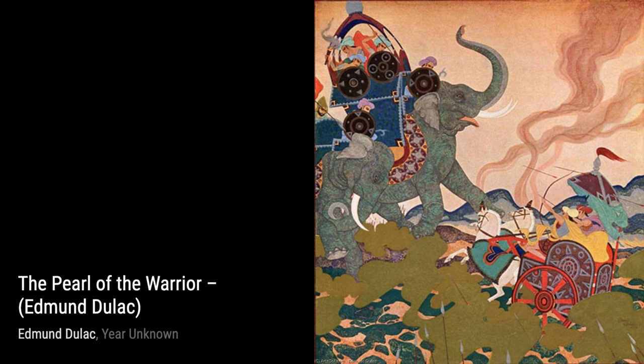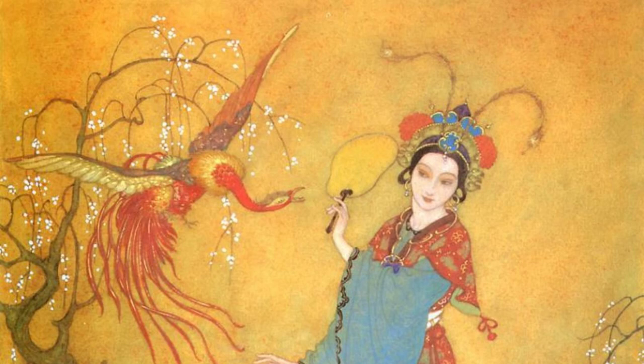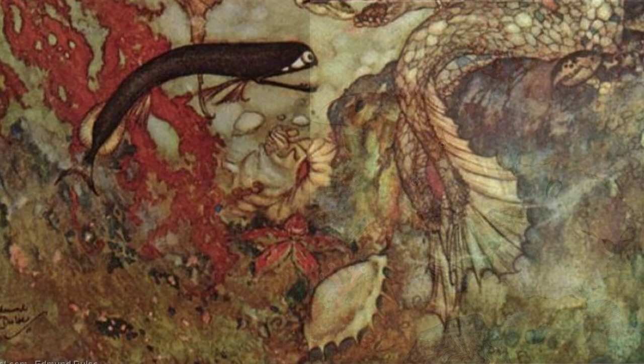Pluto and Persephone is a mesmerizing artwork by Duloc. The contrasting colors and intricate details bring this mythological tale to life, capturing the emotions and dynamics between the characters. The Rubaiyat: Came Shining Through the Dusk is a breathtaking piece by Duloc. The use of light and shadow creates a sense of mystery and enchantment, drawing us into the world of the Rubaiyat. Ivan Horse showcases Duloc's ability to capture the beauty and strength of animals. The intricate details and realistic portrayal of the horse make it come alive on the canvas. The Pearl of the Warrior is another captivating artwork by Duloc. The use of vibrant colors and intricate patterns transports us to a world of fantasy and adventure, leaving us in awe of his talent.